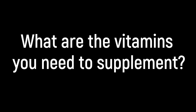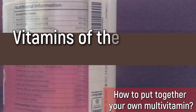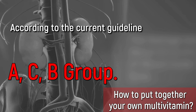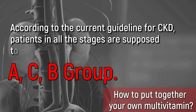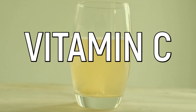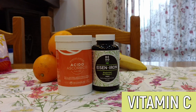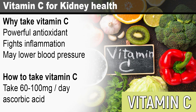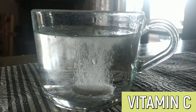What are the vitamins you need to supplement? Vitamins of the B group, vitamin C, and vitamin D. According to the current guidelines for CKD, patients in all stages are supposed to supplement these 3 vitamins. Let's start with vitamin C. Vitamin C is widely known for its function as an antioxidant — it actively protects the kidneys from oxidative stress. Not many people know this, but vitamin C is also helpful in managing blood pressure. Recent studies also tell us this vitamin has detoxing benefits, and vitamin C also improves immune health. This is why you really want to take it every day.